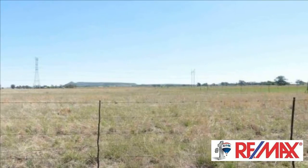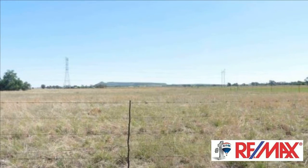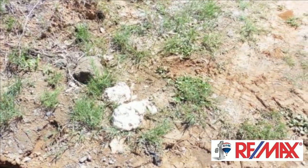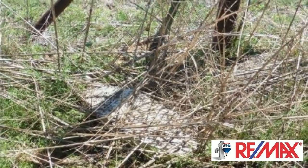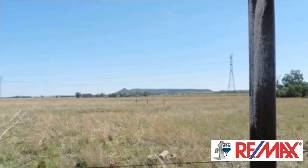Approval for the division of Portion 1 of Plot 79 has already been granted by the municipality. Subdivision diagram available. Water and electricity not registered yet. Registration will take place simultaneously with transfer into the name of the new owner. This plot is not zoned for business, but for agriculture and residential purposes.